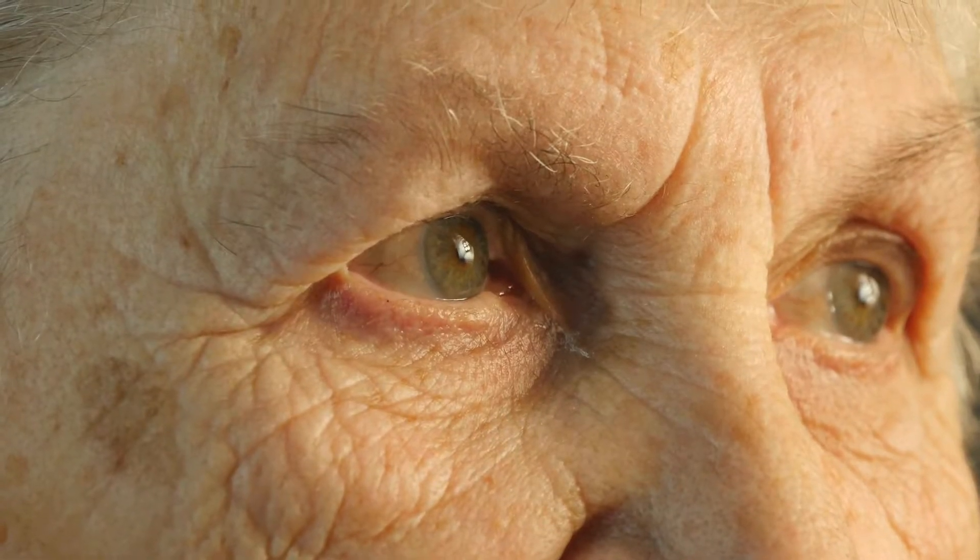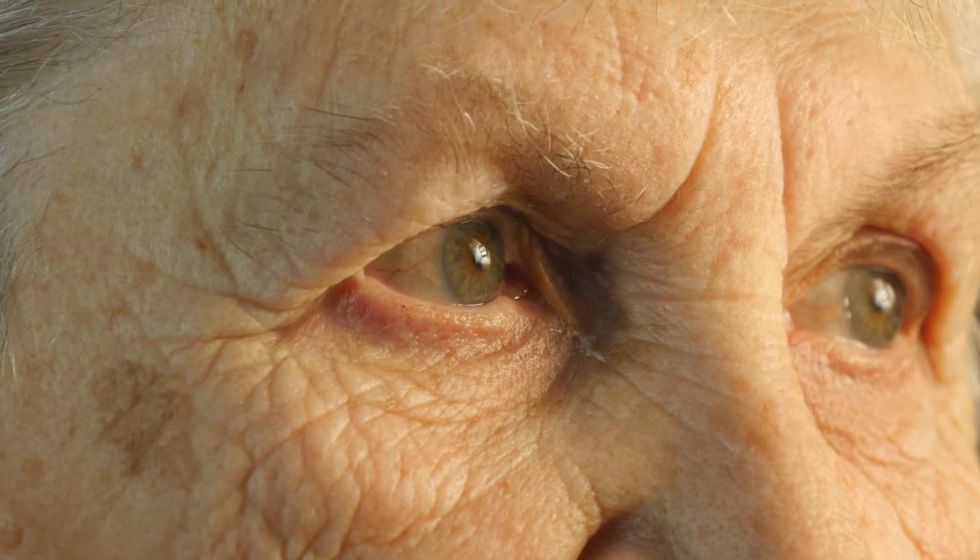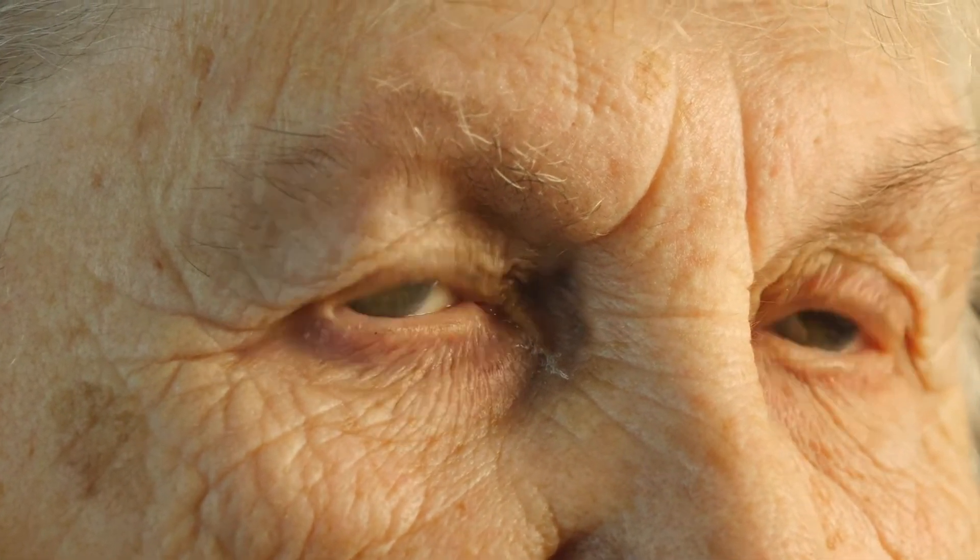As you age, the collagen elastin layer literally disintegrates, and this process starts as young as age 20. So imagine how much change you're seeing if you're later in life and have not been caring for your skin. A bonus to this trinity of aging is that the skin will thin and become more fragile as well.